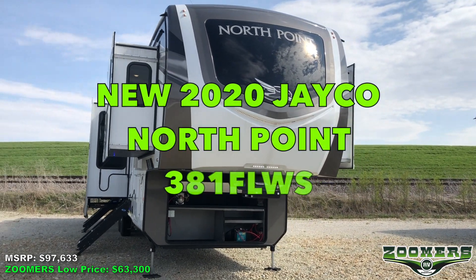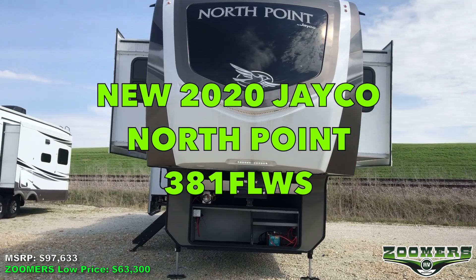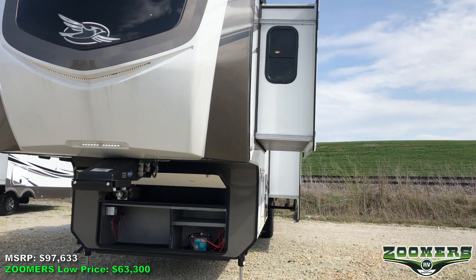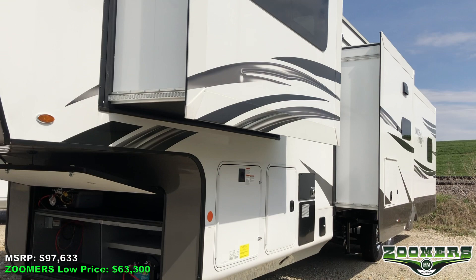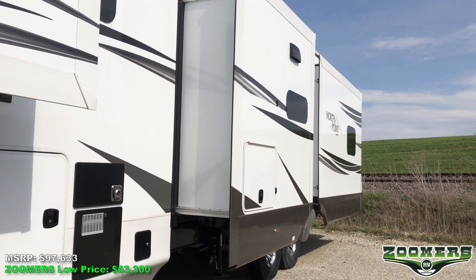Welcome to Zoomer's RV of Wabash, Indiana. This is the new 2020 Jayco North Point 381 FLWS. This 41-foot, 7-inch fifth wheel weighs 14,020 pounds. It has six slides and sleeps six people.